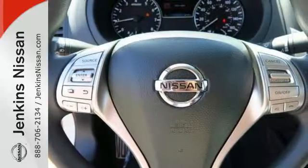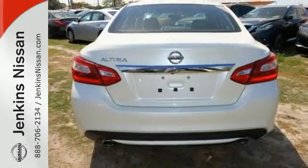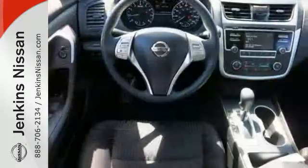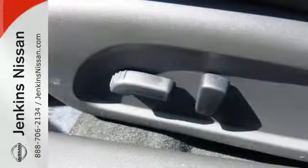Inside the comfortable cabin, you'll appreciate the conveniences of split folding-down rear seat backs, Bluetooth, and steering wheel audio controls. You'll also enjoy refined handling courtesy of active understeer control and vehicle dynamic control.